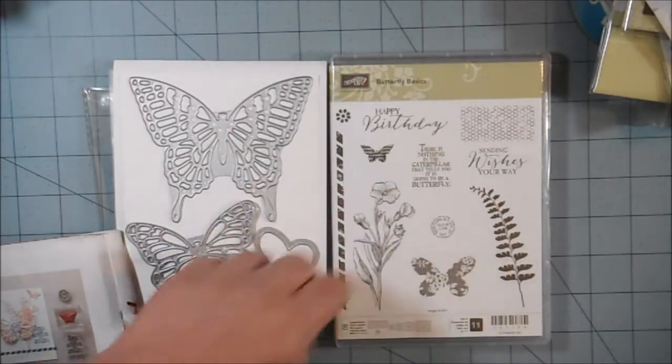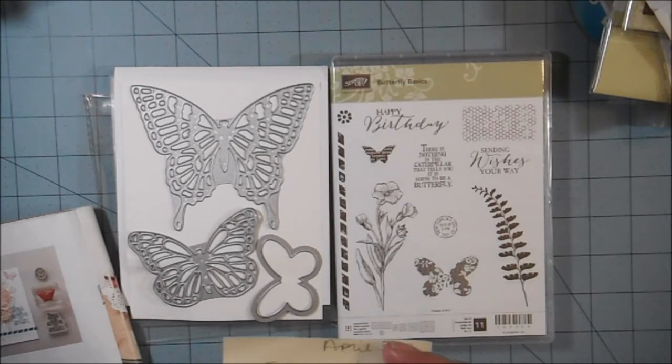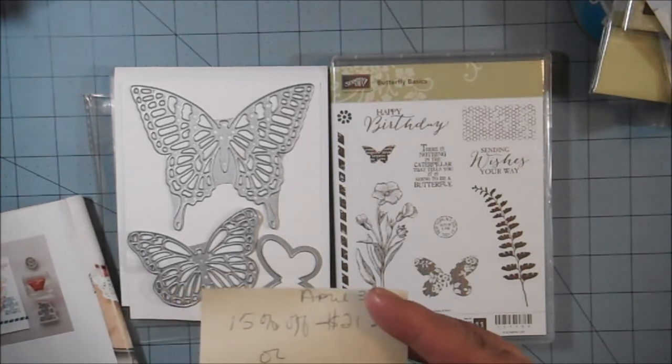Or you can buy the bundle, which is the dies and the Butterfly Basics stamp set — the Butterfly Thinlits — and you'll get to choose one of three Celebration items: the Best Year Ever Designer Series Paper, the Best Year Ever Accessory Pack which comes with three rolls of ribbon and a big package of buttons, or the Irresistibly Yours Designer Series Paper. They expect the dies to arrive April 13th and to be available for order on April 15th.